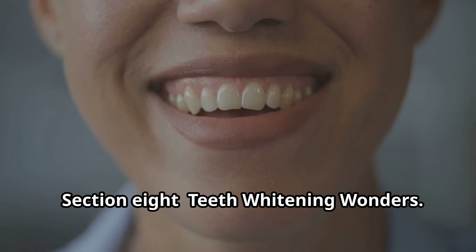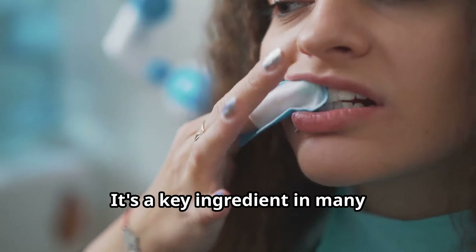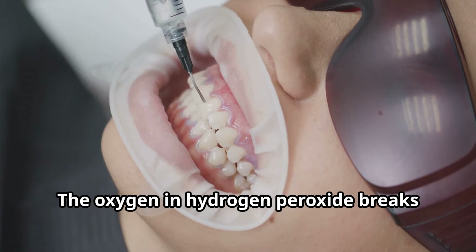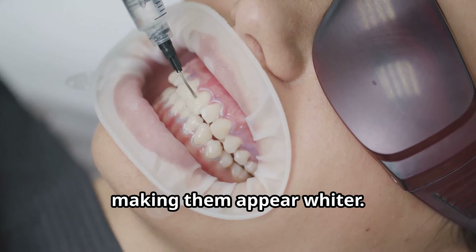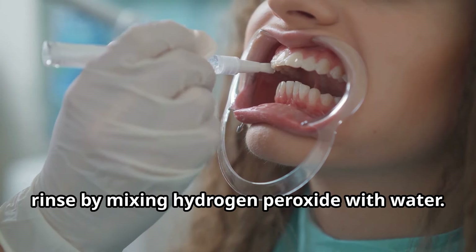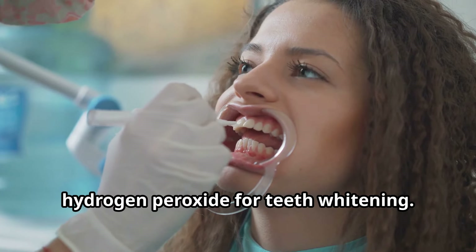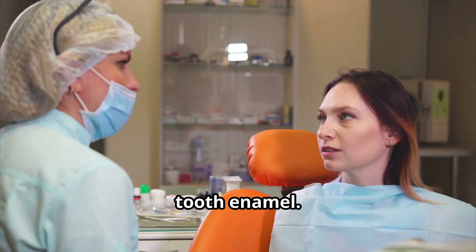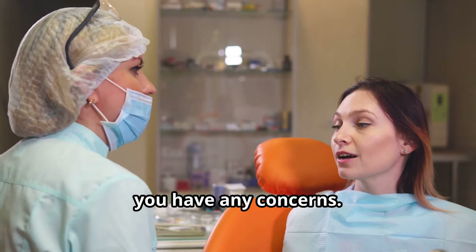Want a brighter smile? Hydrogen peroxide can help. It's a key ingredient in many over-the-counter teeth whitening products. The oxygen in hydrogen peroxide breaks down stains on the surface of your teeth, making them appear whiter. You can even make your own whitening rinse by mixing hydrogen peroxide with water. However, use caution — prolonged or excessive use can damage tooth enamel. Always follow product instructions carefully and consult with your dentist if you have any concerns.